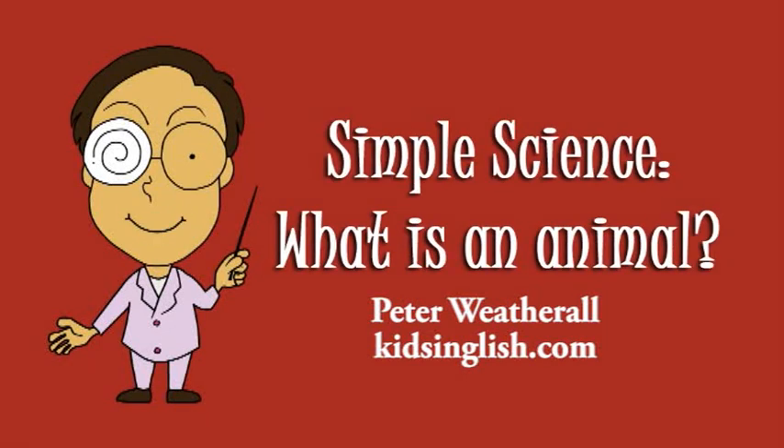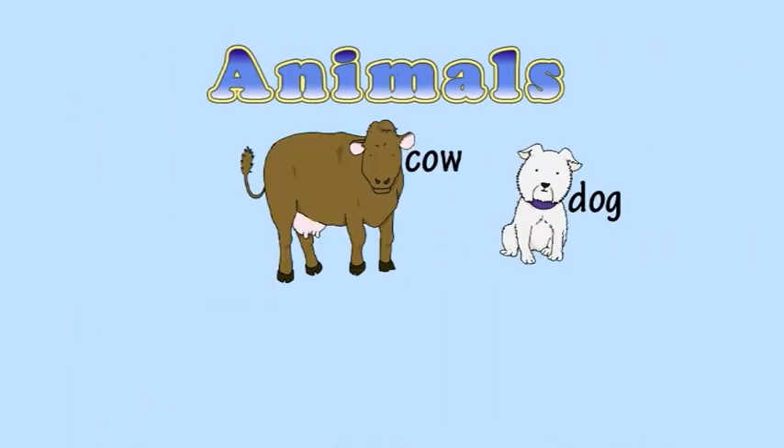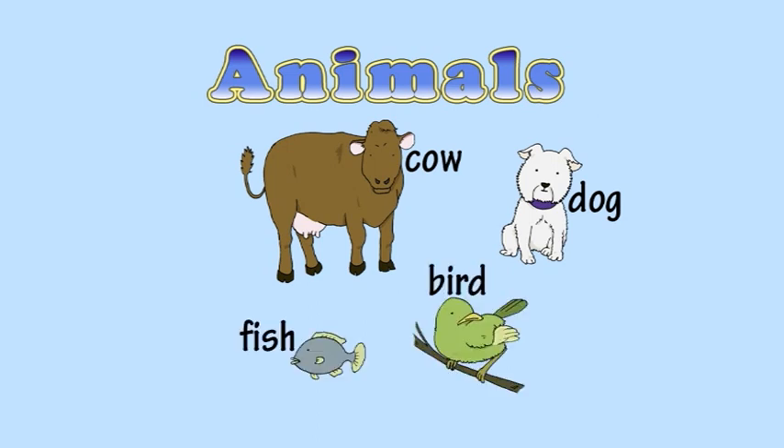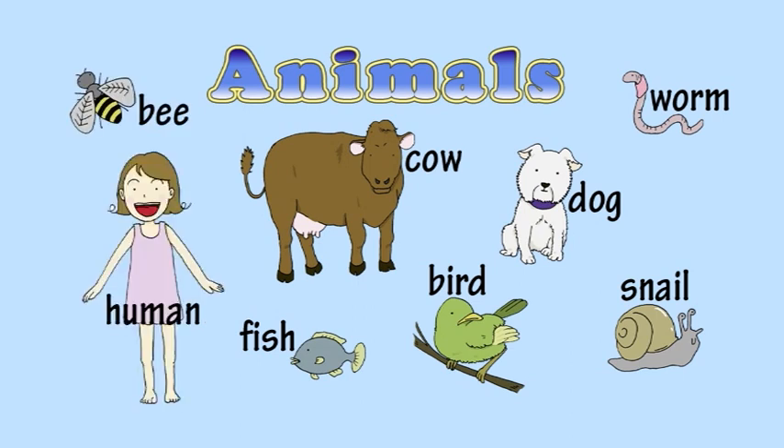Simple Science: What is an animal? A dog is an animal. A cow is an animal. A bird is an animal. A fish is an animal. A snail is an animal. A worm is an animal. A bee is an animal. And humans are animals too.